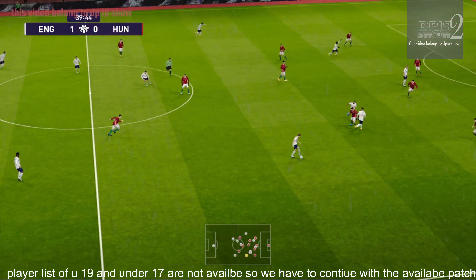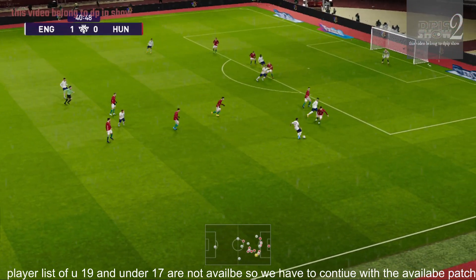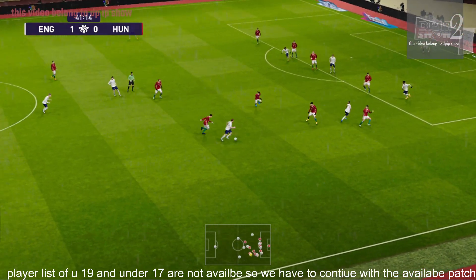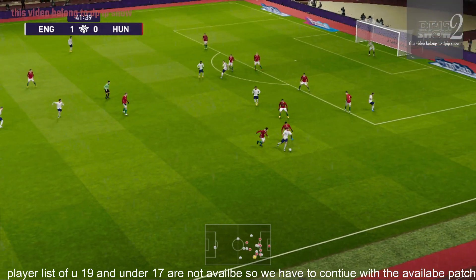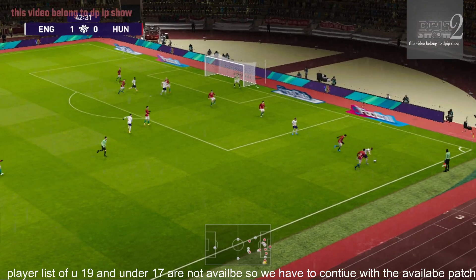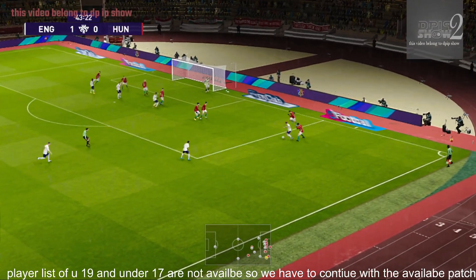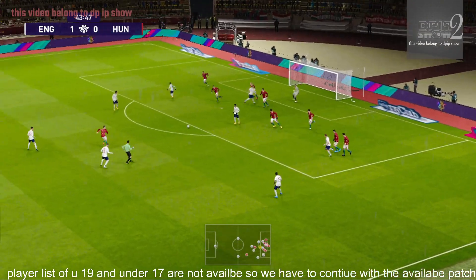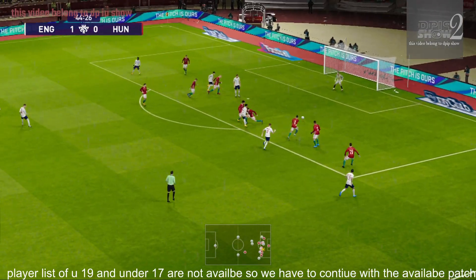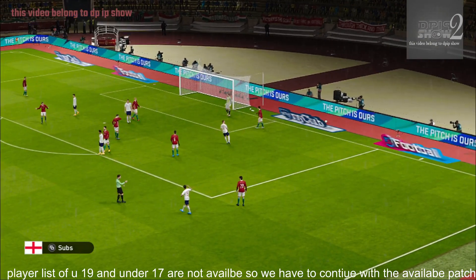Jordan Henderson — and it's Henderson. Henderson proving impossible to wrestle off the ball. Can he deliver? Chooses to go back. Going for goal! Well, he should have done better, and he knows it.